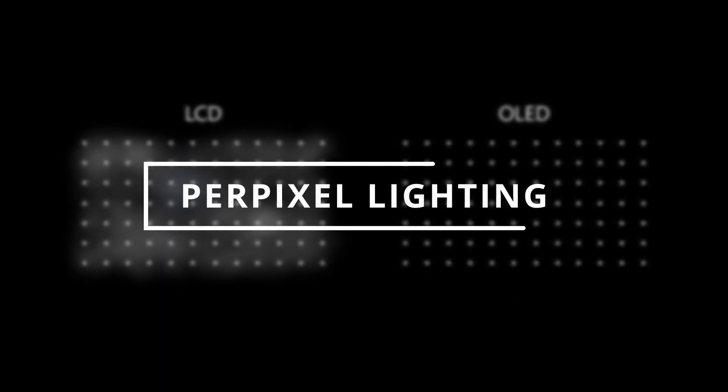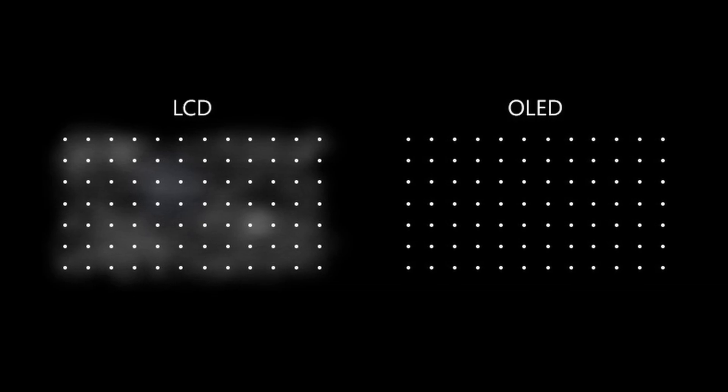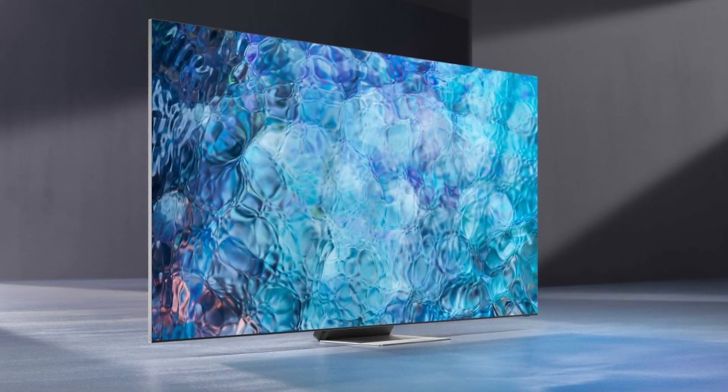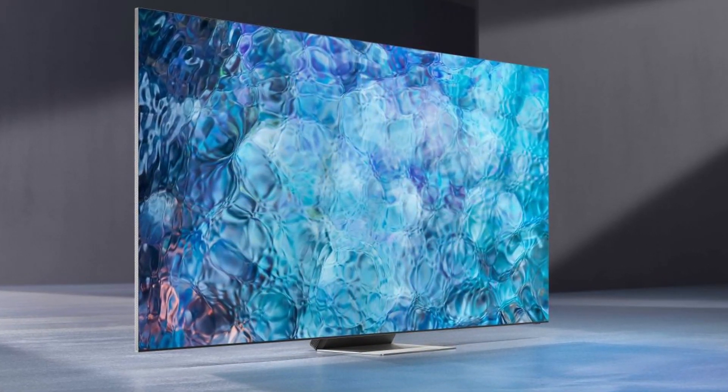When it comes to per-pixel lighting, OLED has a significant edge. OLED is a self-emissive technology, meaning that each pixel is its own light source, allowing for complete brightness and contrast adjustment. While Mini LED is designed to improve backlight management in LCD TVs, it operates in a somewhat different way than OLED.